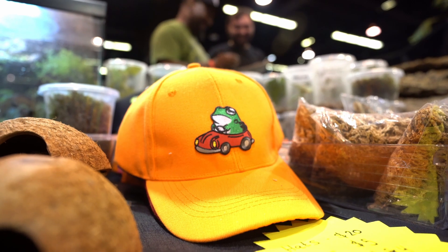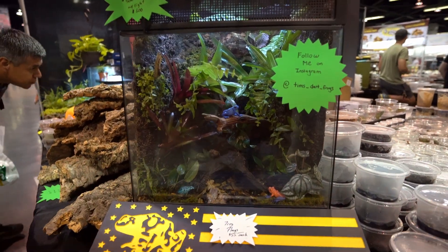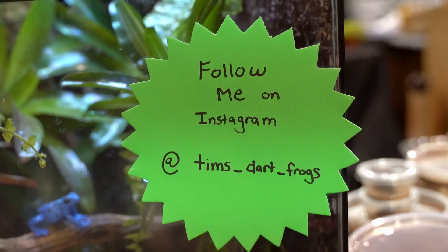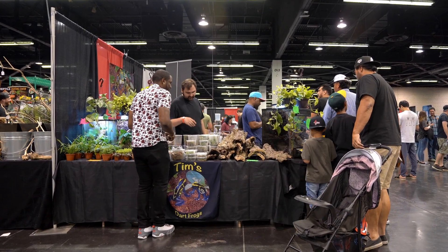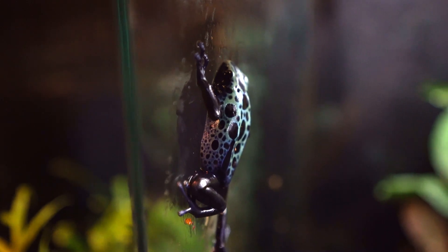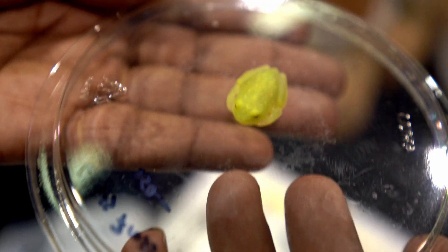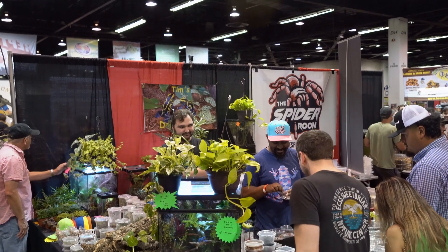Here we're gonna stop by Tim's Dart Frog booth. He has a wide variety of frogs, isopods, springtails, live plants, terrariums — everything you need to hardscape your terrarium. This is Tim's model frog first display terrariums. Not only does he have dart frogs, but he also has pac-man frogs, glass frogs, and a variety of other tree frogs.